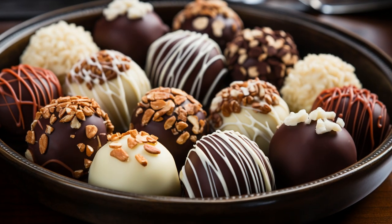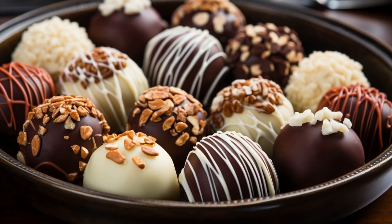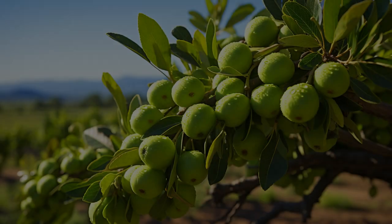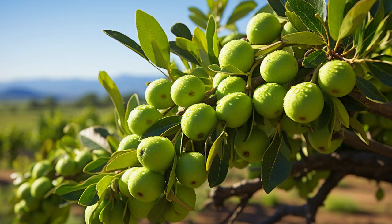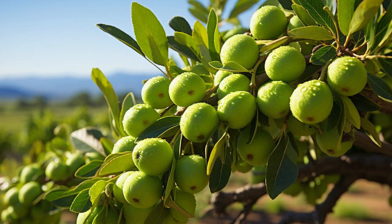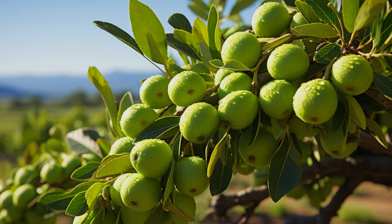Macadamias are a beloved companion to chocolate, adding a rich, buttery flavor and crunchy texture to confections. The extensive labor required to grow and harvest macadamias makes them one of the most expensive nuts on the market, as the trees take around 7–10 years to begin producing nuts, making them a long-term agricultural investment.